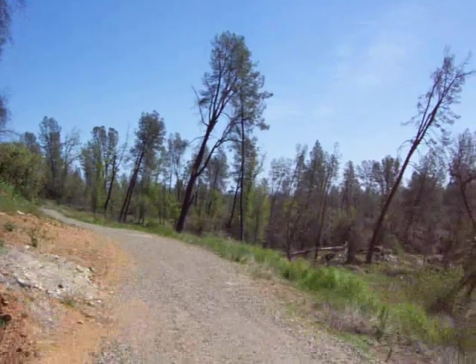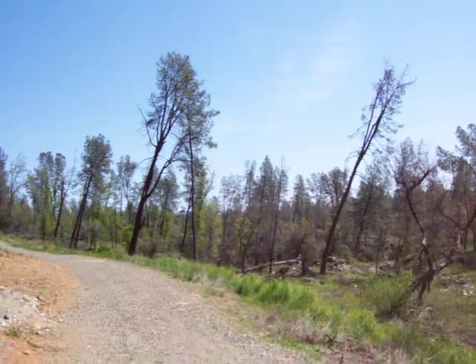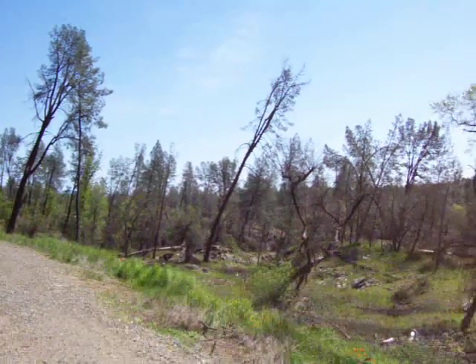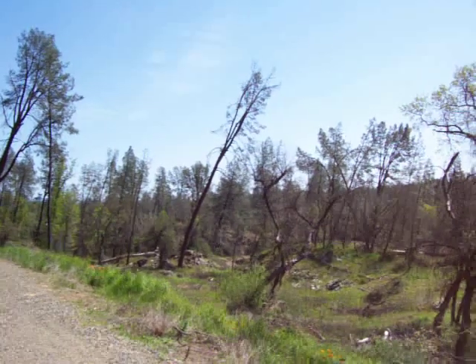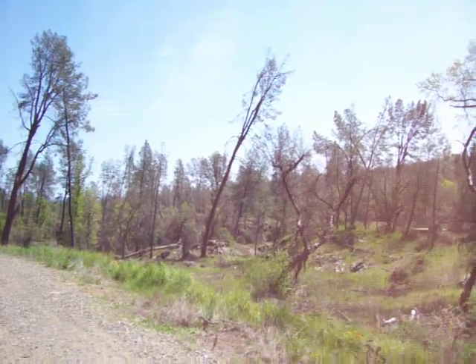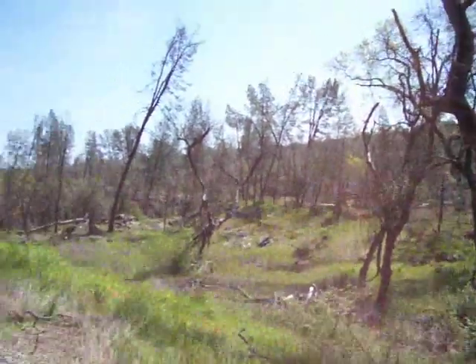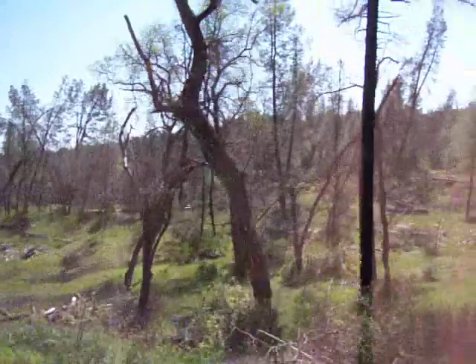The trail takes off from here and meanders around — they're not difficult trails, but you can see you could spend an entire day just doing recreational riding here. You could probably find some tough stuff if you want to, but for the video and the invitation to come on up — you're not going to be disappointed.